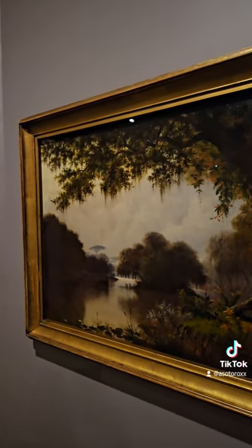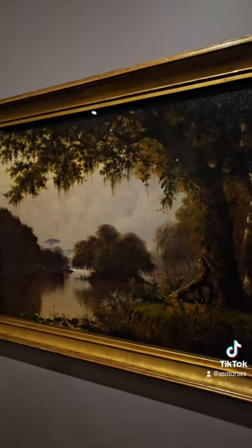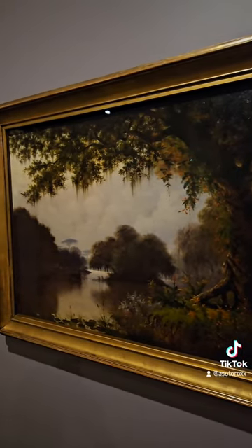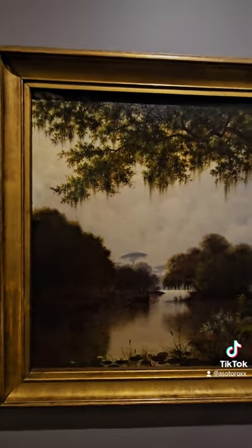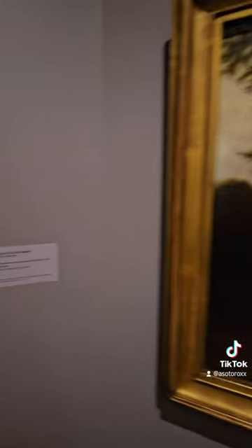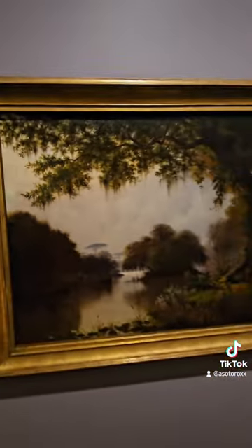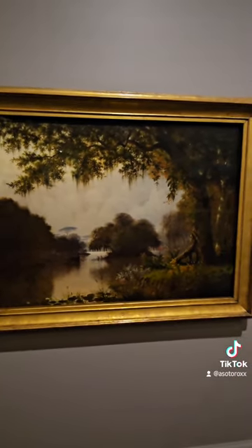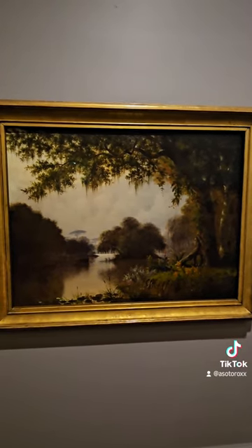Kind of like a bayou setting — Louisiana, Georgia, Savannah area. Joseph Meeker. Well, I hope you enjoyed. Not my favorite stuff, but there's more incredible art and antiquities to see in this museum, so I'm just going to keep it moving.